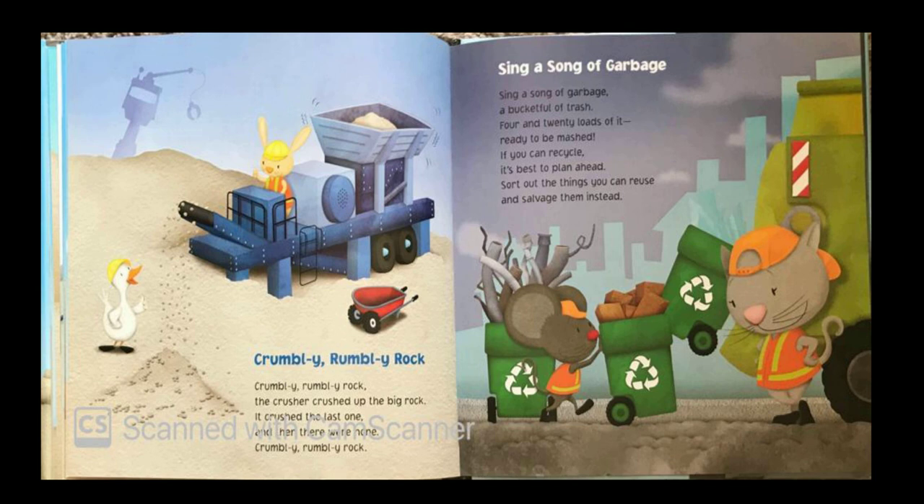Sing a song of garbage, a bucket full of trash. 4 and 20 loads of it, ready to be mashed. If you can recycle, it's best to plan ahead. Sort out the things you can reuse and salvage them instead.